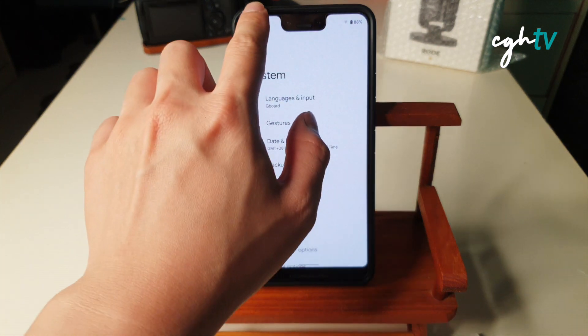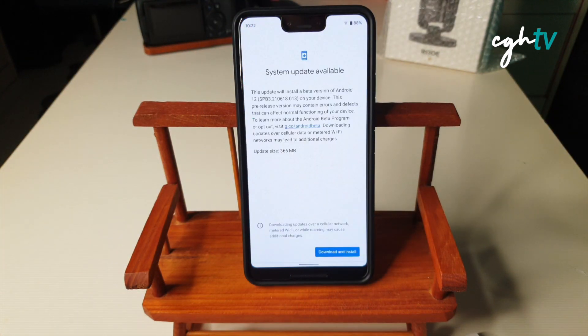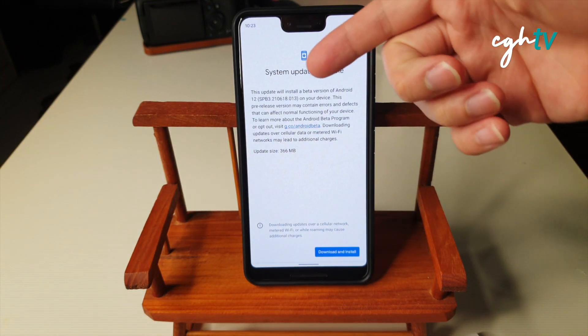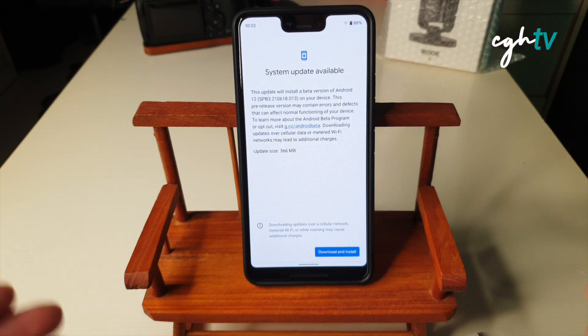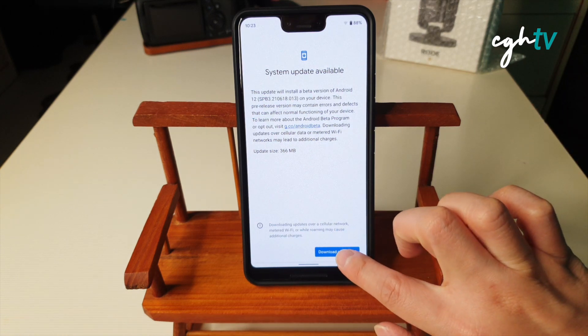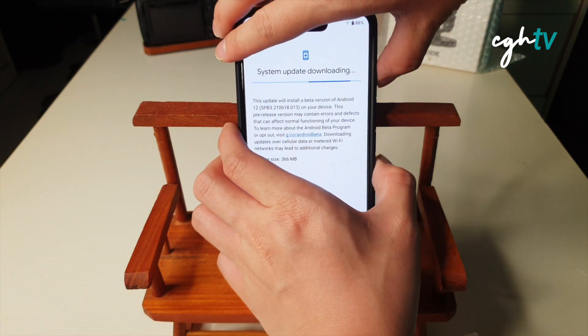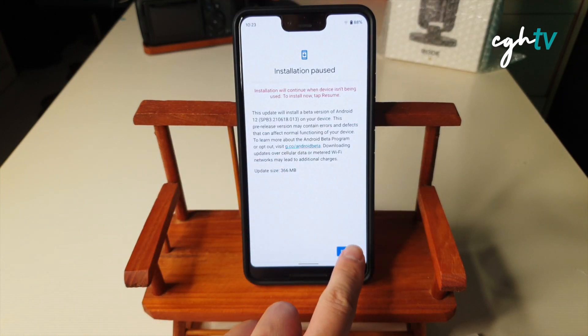Update available. Let me turn up the brightness so you can see it clearly. System update, let's get this. As usual, this update will install a beta version of Android 12 SPB 3.210618.013. So I hope this update will be smooth and stability will be great, as this phone is my daily driver. Let's stop talking and download and install. I will do a screenshot.